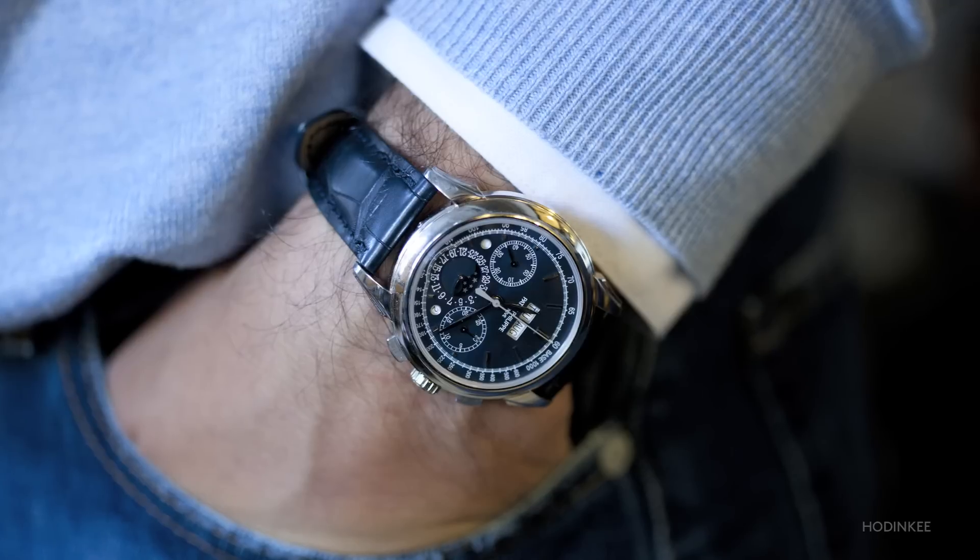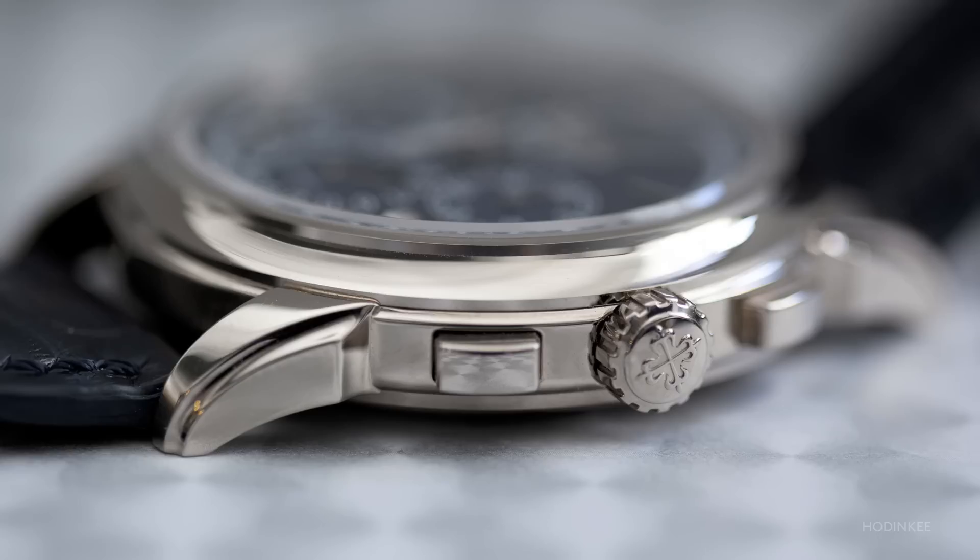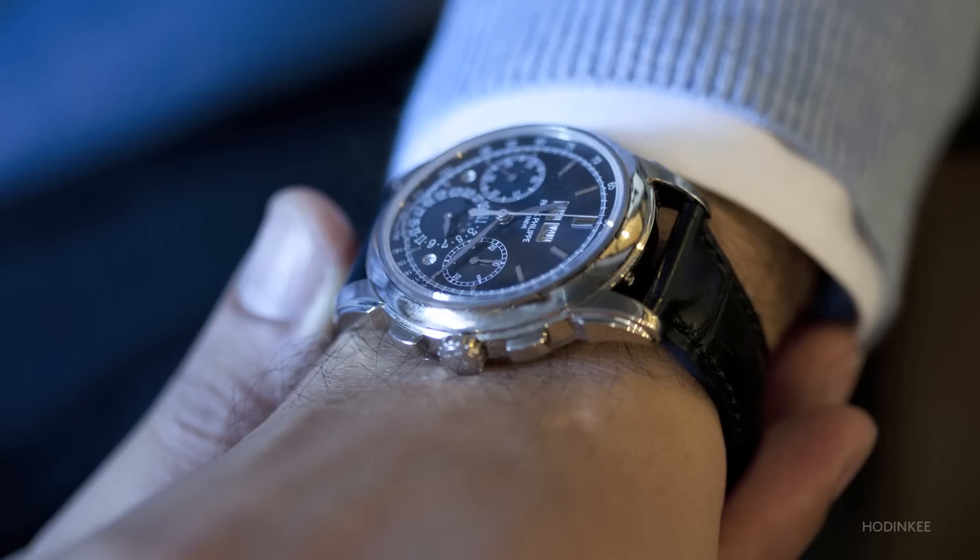The case size at 41 millimeters actually fit my wrist really well. It's the largest perpetual calendar chronograph made by Patek to date, and the case thickness at 12.4 millimeters makes it actually really comfortable on the wrist.